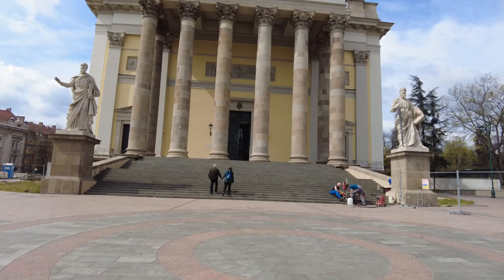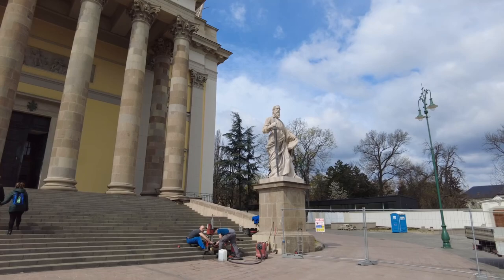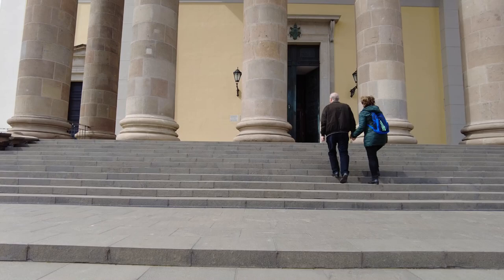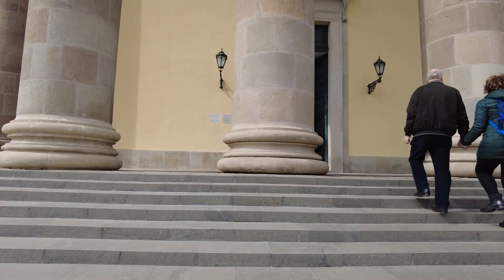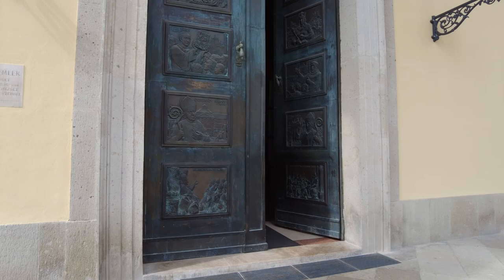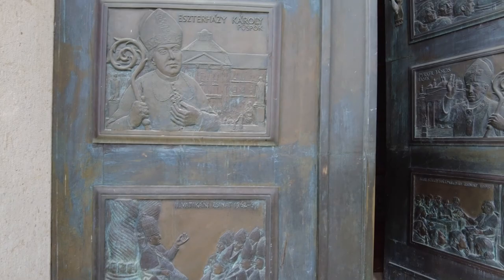Yeah, they're working on stuff and they've got it fenced off here on the right side. More stairs. Look at the great doors too. Oh, it's open!